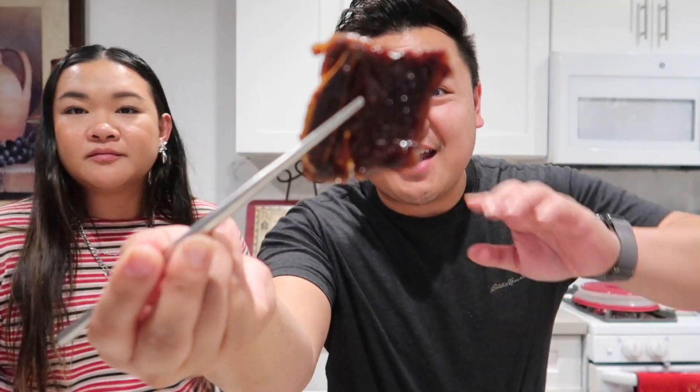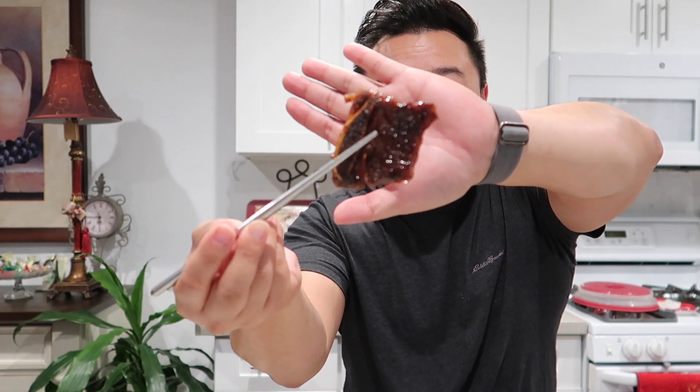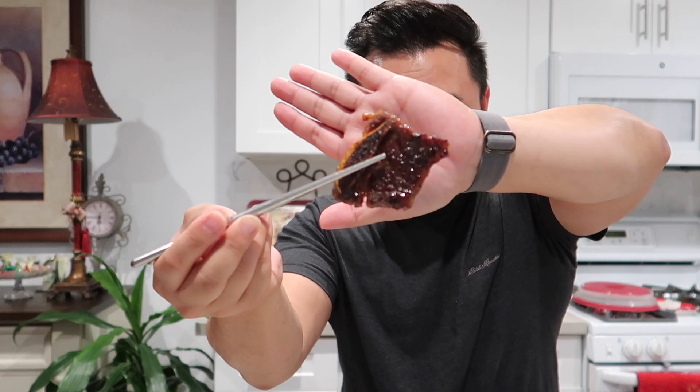It smelled good while it was cooking — the smell is there for sure. And to go with it, the chap chae. She's dripping — okay, let's see how it tastes. Cheers! It's not bad. Wait — that's not bad! Obviously I've had better, but still good for Trader Joe's. Not bad. You gotta eat it off the bone!